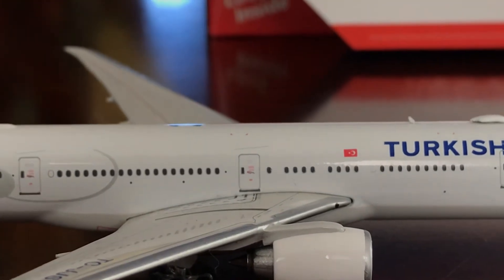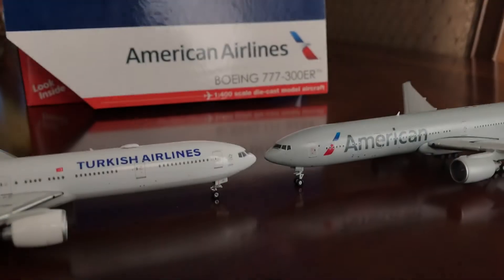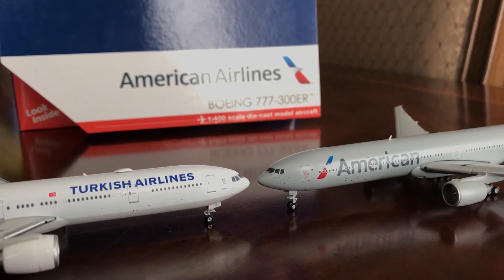I did fly on this airplane to Istanbul, but I did fly on the A330-300 back to JFK. I will be doing a review on the A330-300 very shortly.